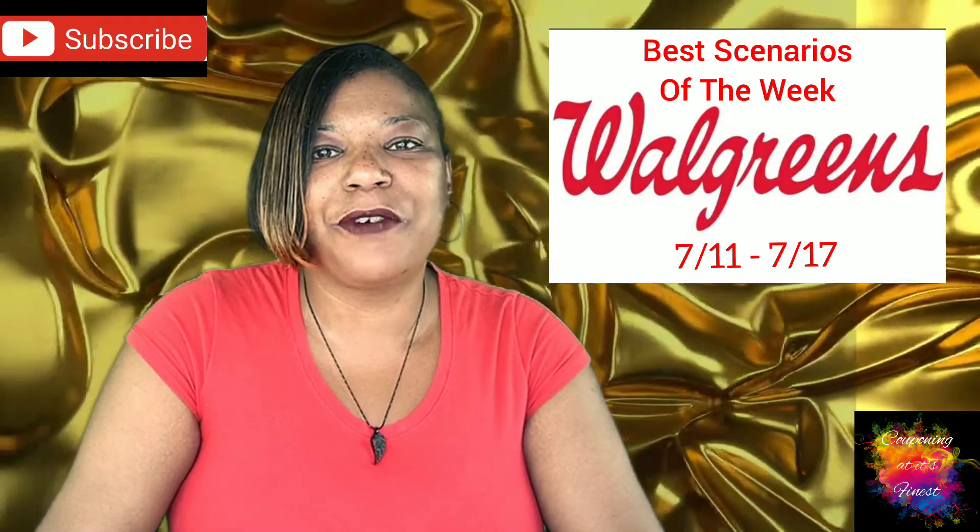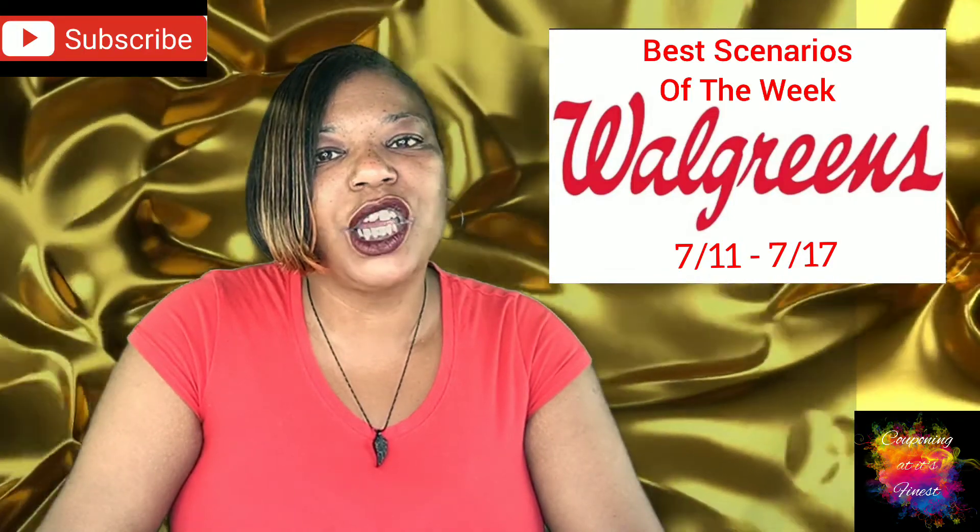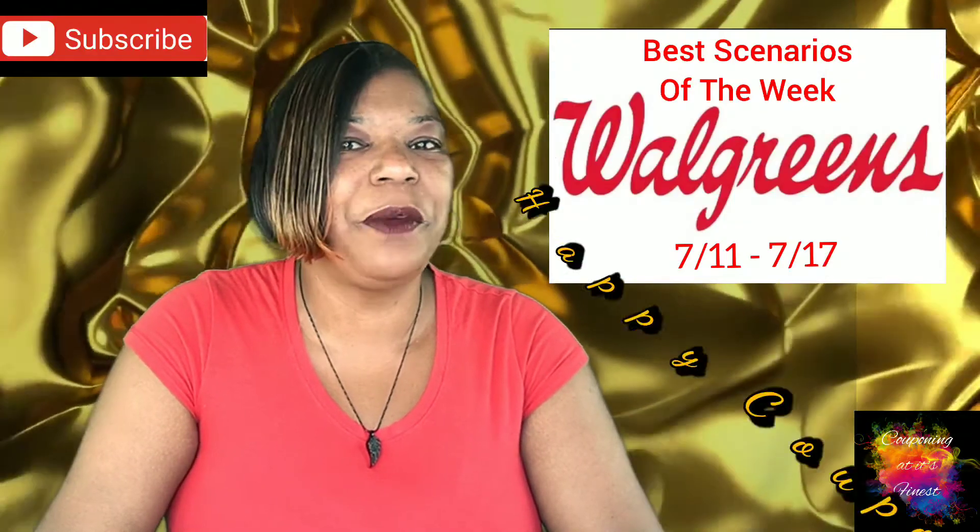Okay guys, that's going to wrap it up for me. Thank you so much for watching. Don't forget to like and subscribe, and happy couponing with love. Bye!